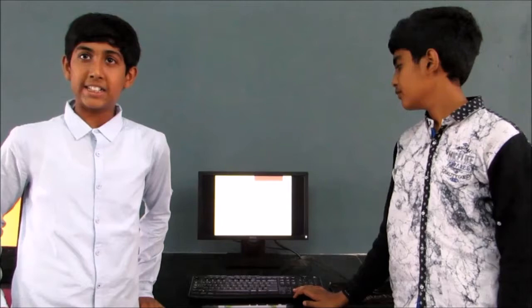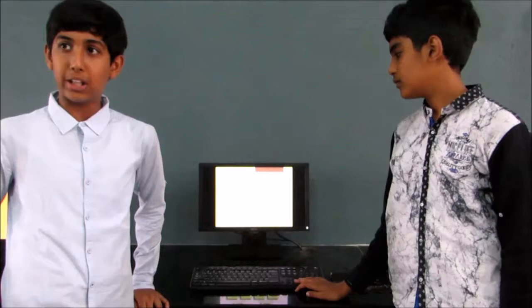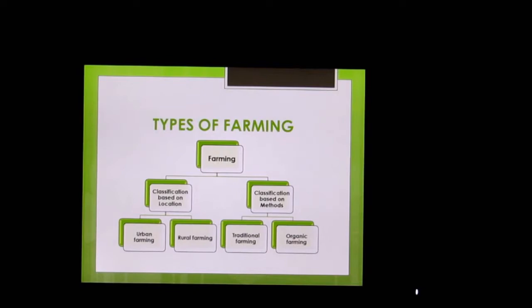Farming is basically divided into two types: based on location and based on methods. Based on location, we have two types: urban and rural farming. And under methods, we have traditional and organic farming.